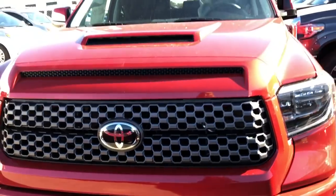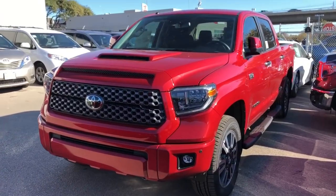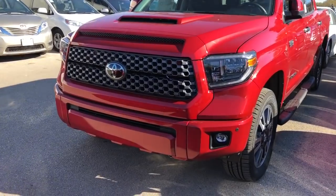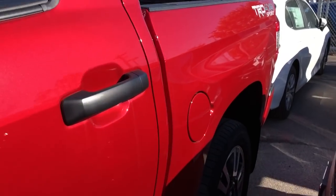So as you guys know, the TRD Sport has a sport-tuned suspension front and back, real-stained shock absorbers front and back, TRD sway bars to give you a little bit better stability, and 20-inch rims.